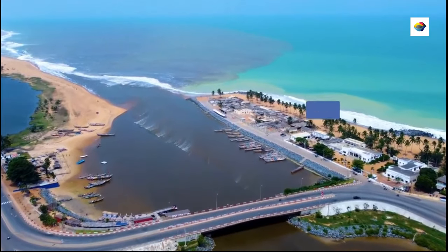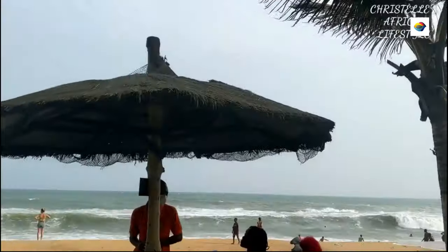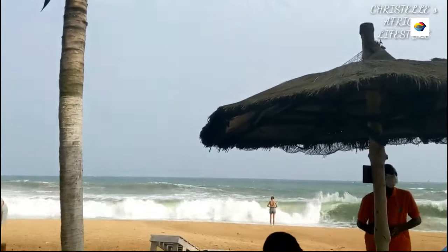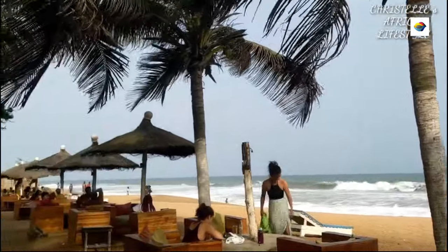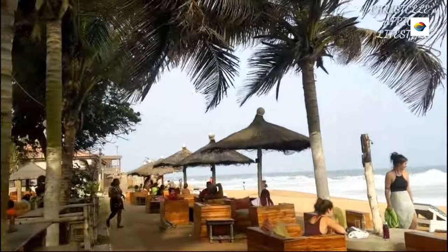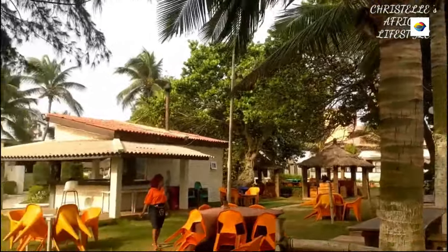Unwind along Togo's coastline. For the beach bums among us, Togo's coastline offers a sun-soaked paradise that will make your trip worthwhile. The beaches are pristine, the water is crystal clear, and you won't find yourself elbow to elbow with other visitors fighting for a spot in the sand.